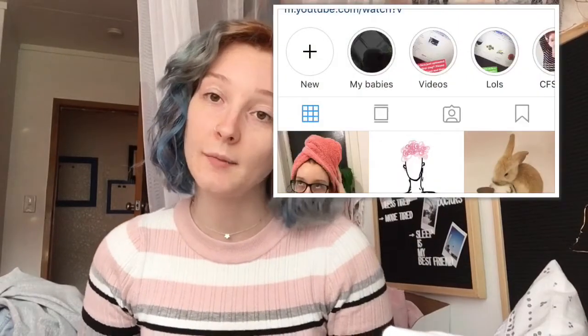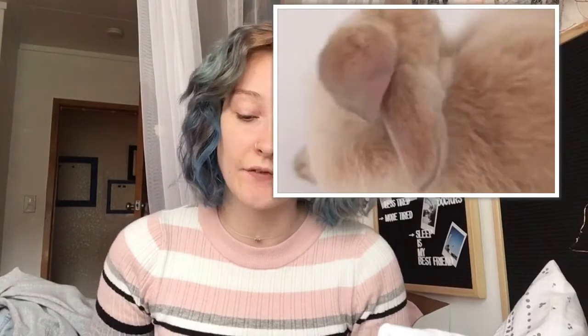Bunnies are doing well. If you want to see them, head over to my Instagram page — there are lots of photos of them there. They are bonding pretty well. Aspen's coming up to six months soon, and Winnie is about two months behind him, so that'll be exciting.